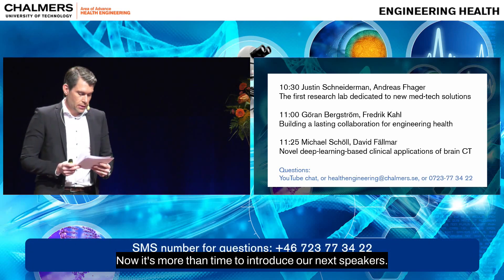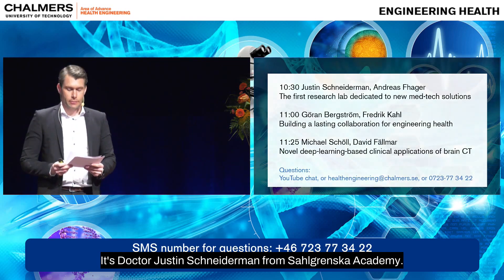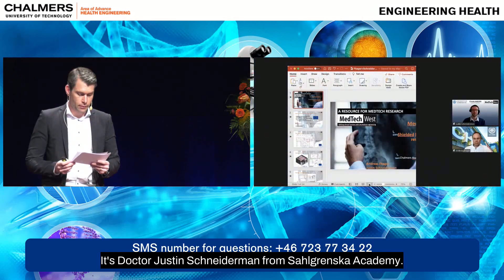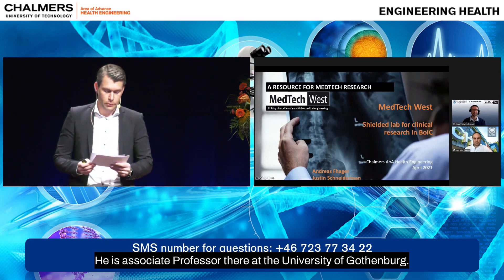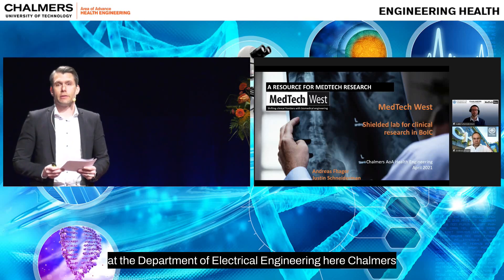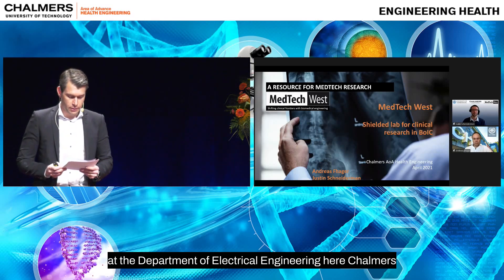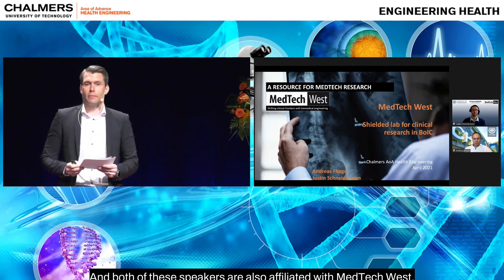Now it's more than time to introduce our next speakers. It's Dr. Justin Schneiderman from Sahlgrenska Academy. He is associate professor there at the University of Gothenburg. And we have Dr. Andreas Fager, also associate professor, but at the Department of Electrical Engineering here at Chalmers. Both of these speakers are also affiliated with MedTech West.